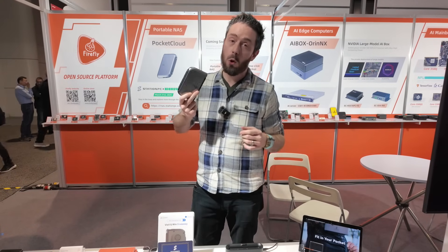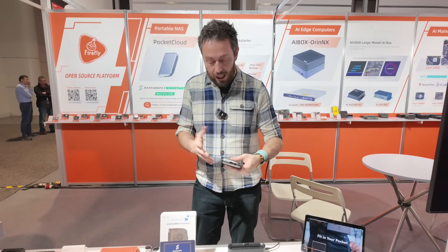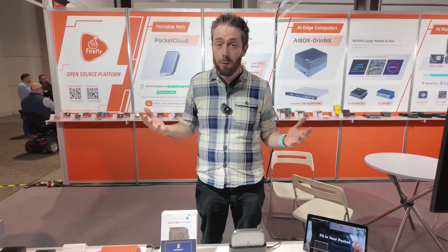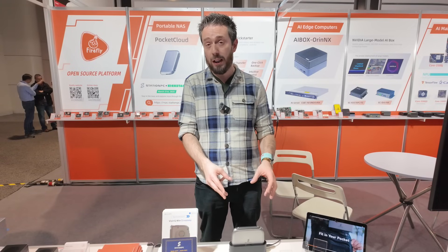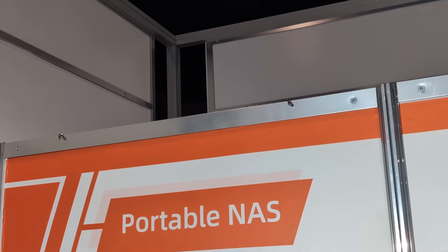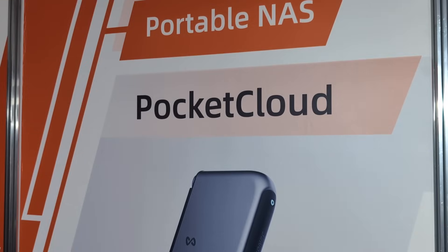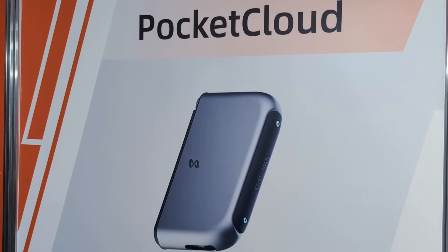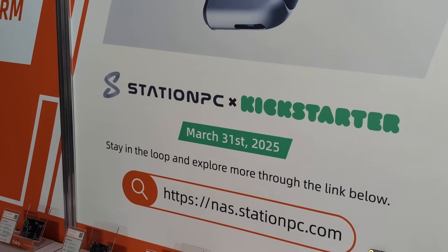The big question with something like this is security and remote access. When you've got this set up in your studio or home environment, you'll want to access it remotely from overseas, as that's where your primary backup data may reside. Unfortunately, we couldn't confirm remote access details with the brand. A domain — nas.stationpc.com — was visible in the background, but there's no confirmation on encrypted remote access or whether a relay service is used.